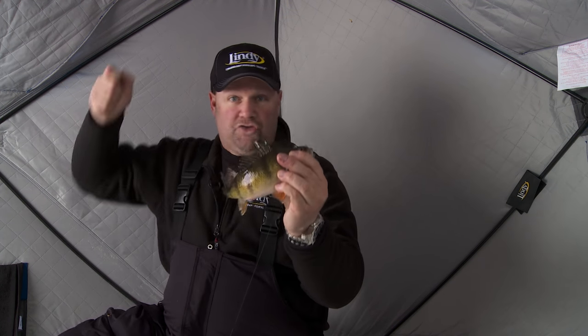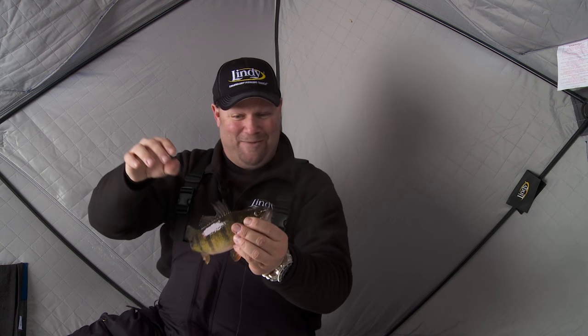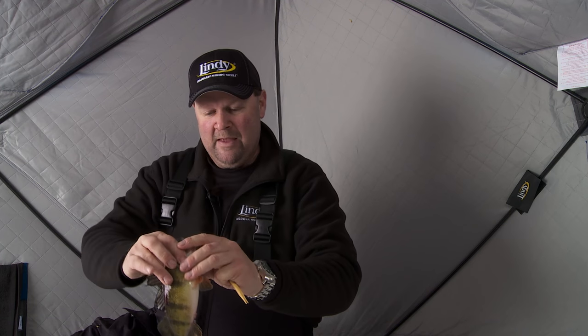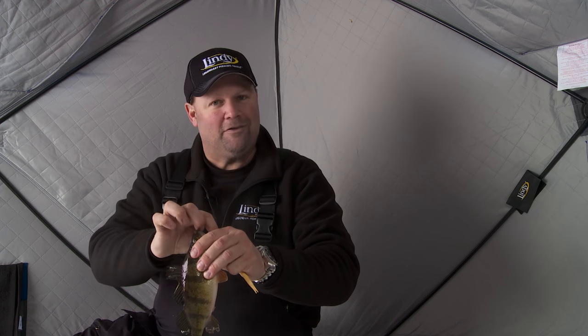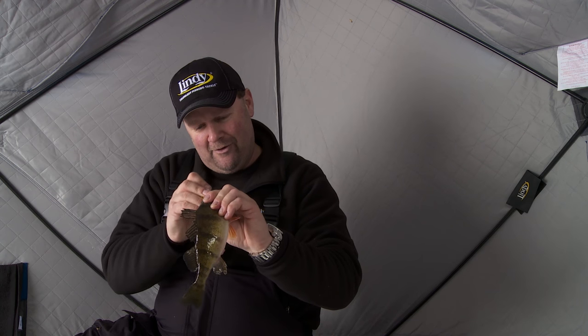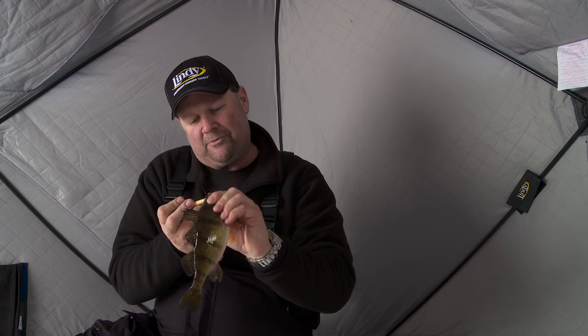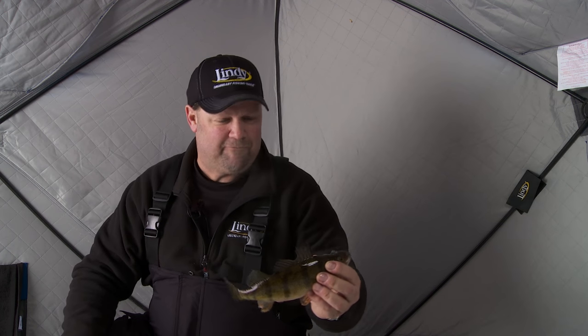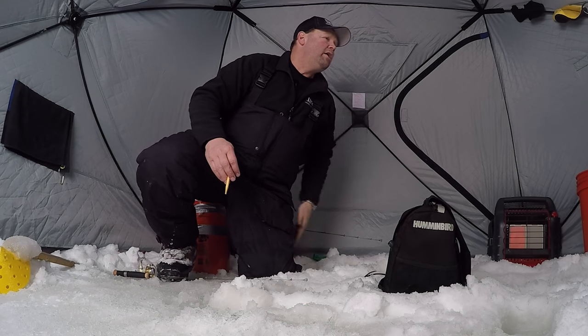When he hit it, you could see that rod tip — it was just wham. He just nailed it. He's just all tuned up. Let's get him unhooked. Then let's talk a little bit about the perfect perch spot, because there's a lot of these types of spots out there. Most Midwestern lakes have spots like what I'm fishing today. That's a great one right there — we'll pitch him in the pail.